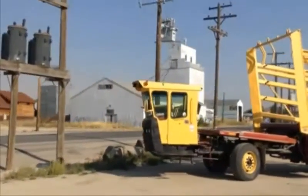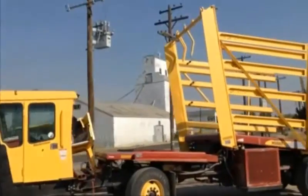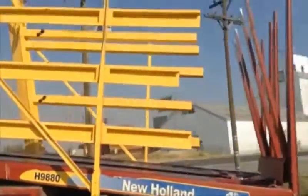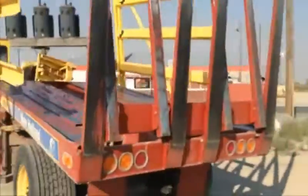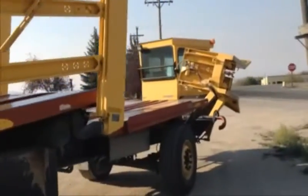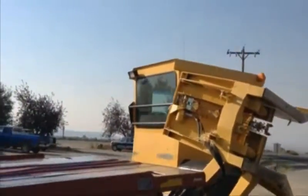What in the world is this thing? A stack cruiser? I have never seen anything like this. Oh, it's for hay, I see. There's some hay pieces. Weird.